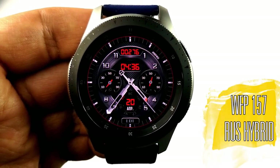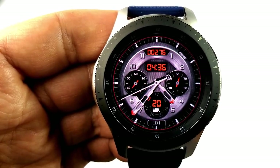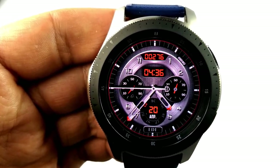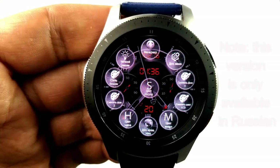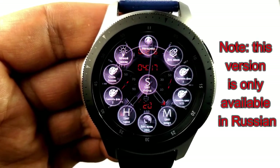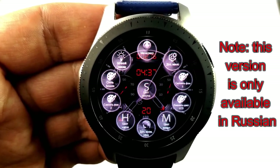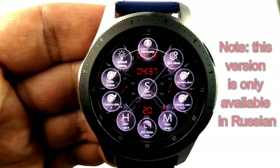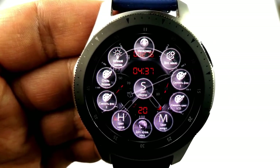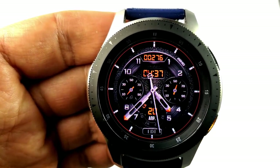Next is the 157 model, which has both a luxurious and sporty look to it. All these faces have those customizations built in, so just like the previous face you have a menu option whereby you can change the colors of all the items — including the hands, backgrounds, index markers, night mode, and of course an app launcher. So you're getting another highly customizable watch face here for free, which is really outstanding in itself.